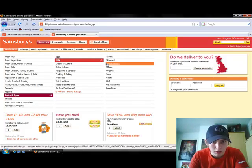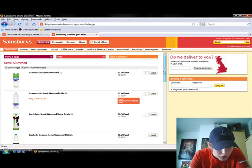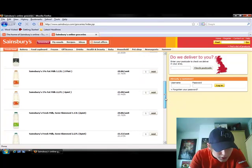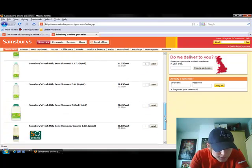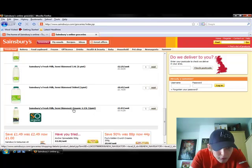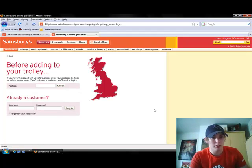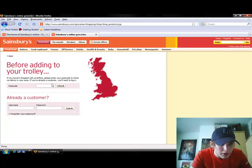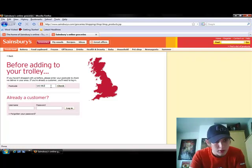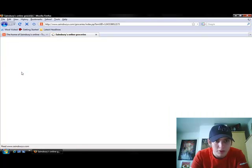I'd like some semi-skimmed, and the choice is — I'm looking for organic. Here we go, that'll do. It's asking me to check if they deliver to me, so I'll enter my postcode and check that. And that's good — they deliver to me.